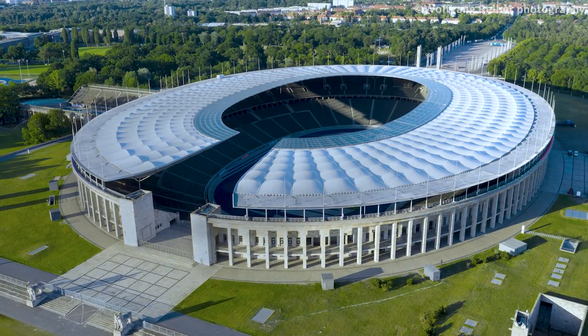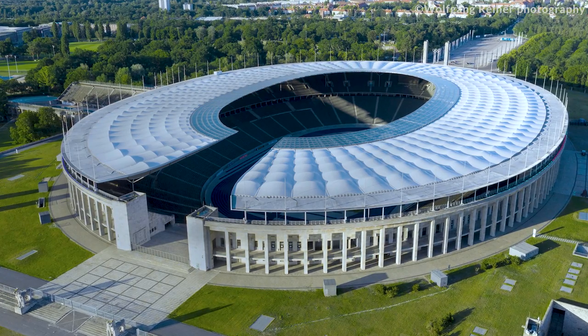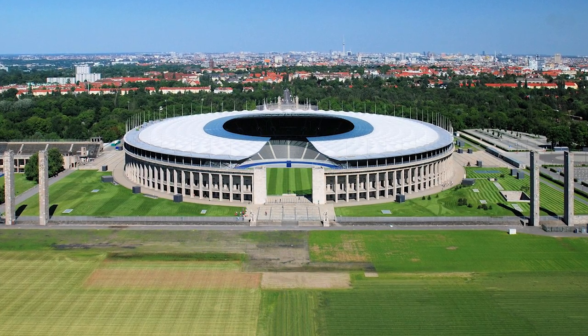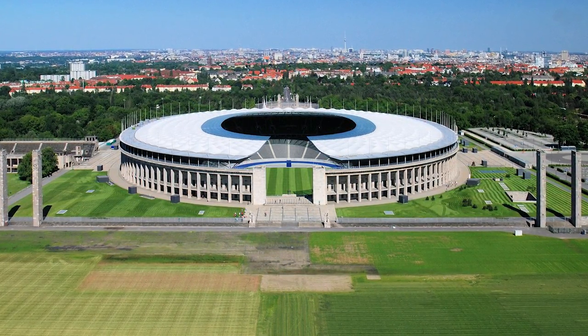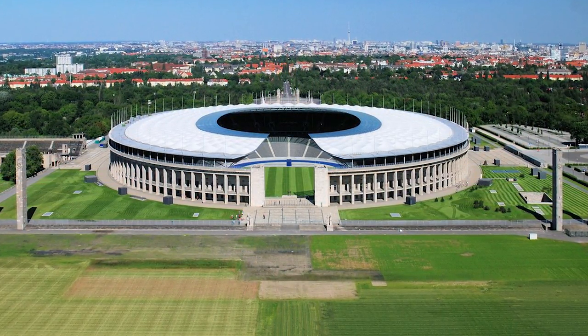Olympiastadion Berlin is one of the greatest stadiums ever built in Europe. It is located in Berlin on the western outskirts. Today you will learn the 10 stunning and confounding facts about this stadium.